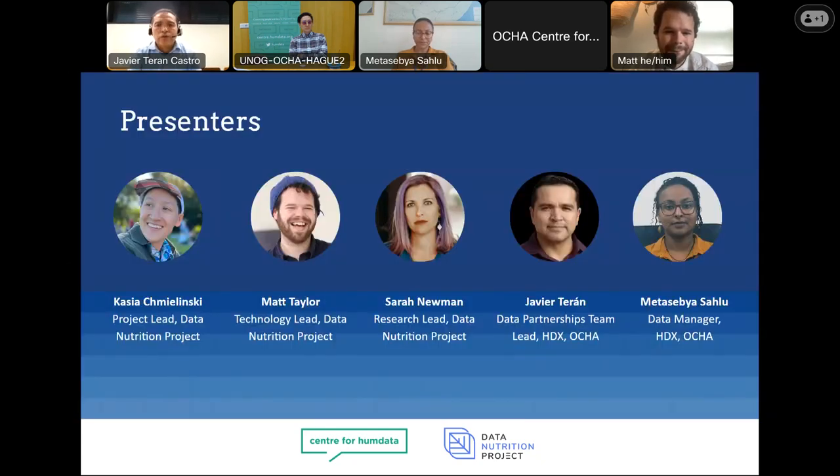I'm going to introduce our panelists for today's HDX Data Deep Dive. Today we have Kasia Chemulinski, who is the project lead of the Data Nutrition Project. We also have Sara Neumann from the DNP, who leads the research team. And from the Center for Humanitarian Data, I'm joined by Metasevia Asalu, who is the Data Manager of the Humanitarian Data Exchange.